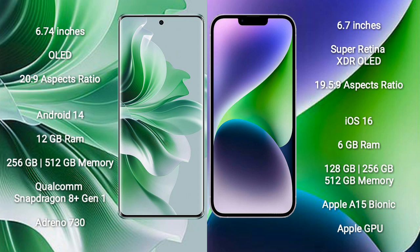iPhone 14 Plus comes with 6GB RAM and 128GB, 256GB, or 512GB internal storage, Apple A15 Bionic processor, and Apple Graphics GPU.